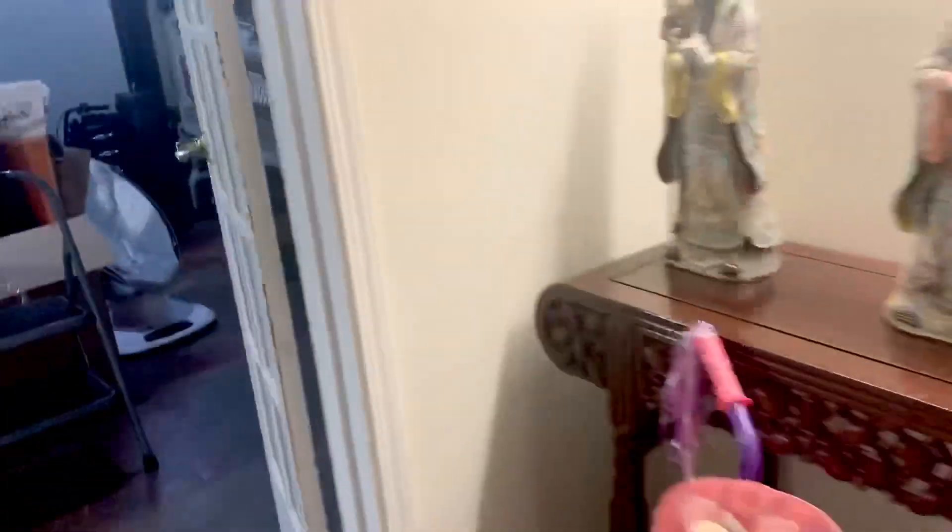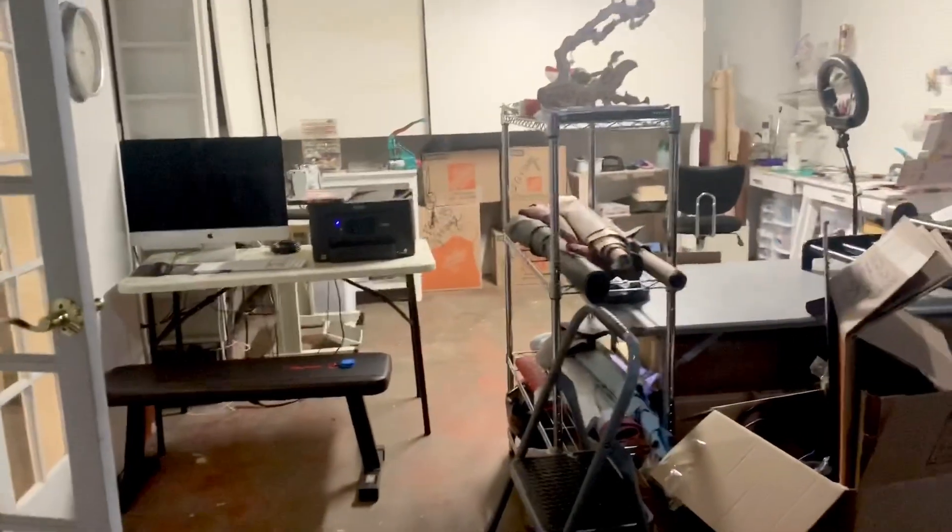We got the comforter for my daughter but still need a duvet cover. Now I'm going to show you where the magic happens — my workshop. Once we get rid of this truck the space is going to be a lot bigger, but here's how it looks now.